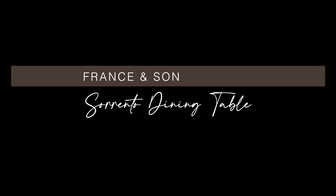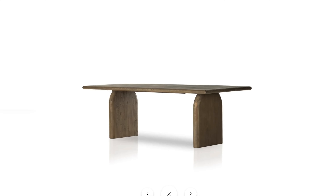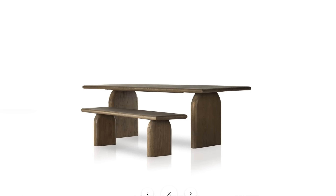This next table is the Sorrento dining table in aged drift oak from France and Son. This stunning table is made entirely from solid oak and features beautifully arched legs and mitered edging for a light organic look. Since it's made from solid oak, you can bet this table is sturdy enough to pass down to your family for generations to come.